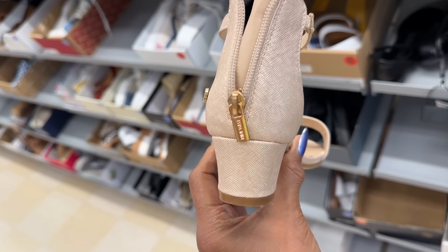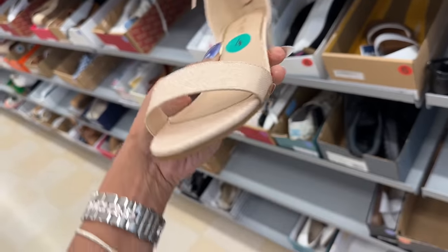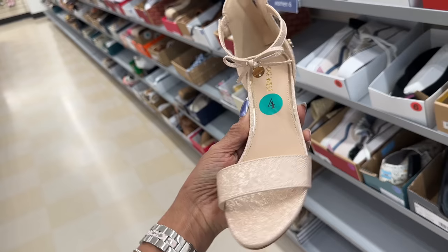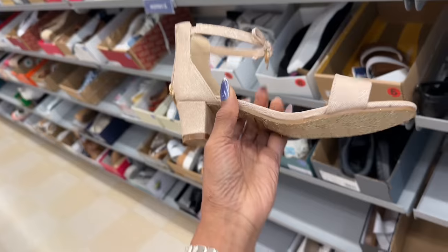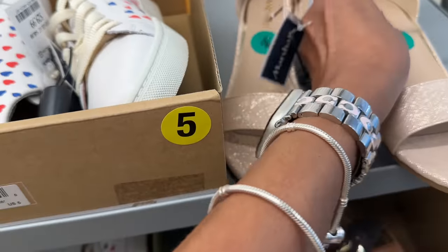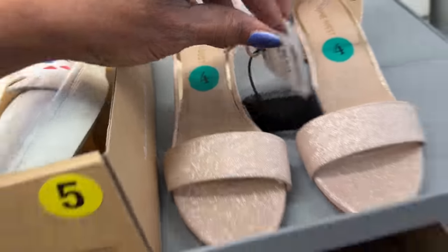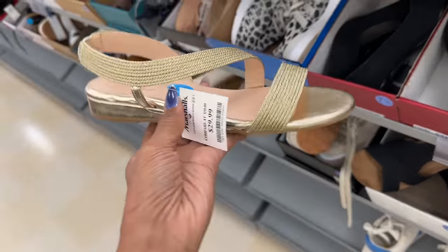This is a cute Nine West — you have some rhinestone at the side. This is a size 4. Let's see the price — $20. This is a nice gold sandals, Bandolino, with a nice little heel.